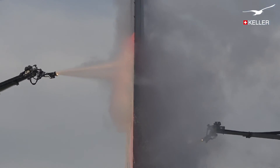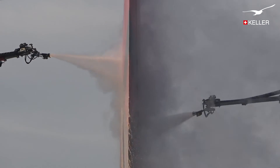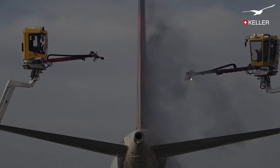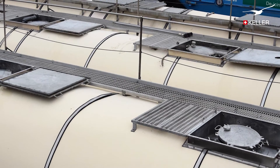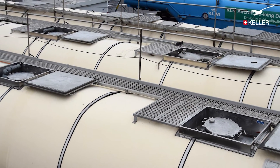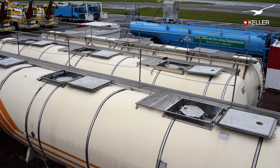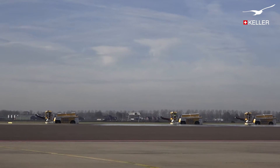De-icing is done with a special fluid — a mixture of glycol and hot water. The fluid is stored under pressure in large heated tanks. From these tanks, the de-icing vehicles, called safe arrows, are filled.